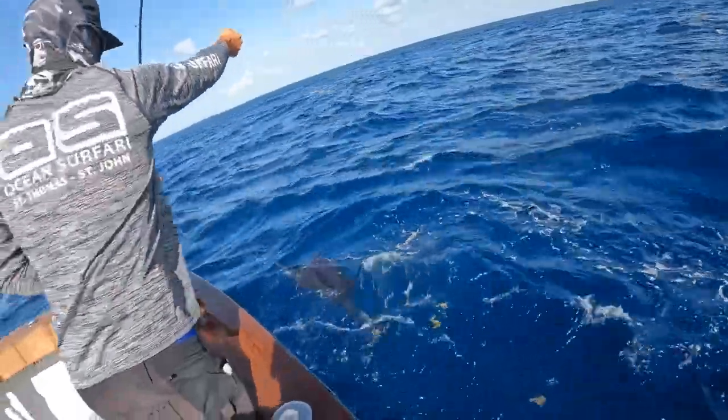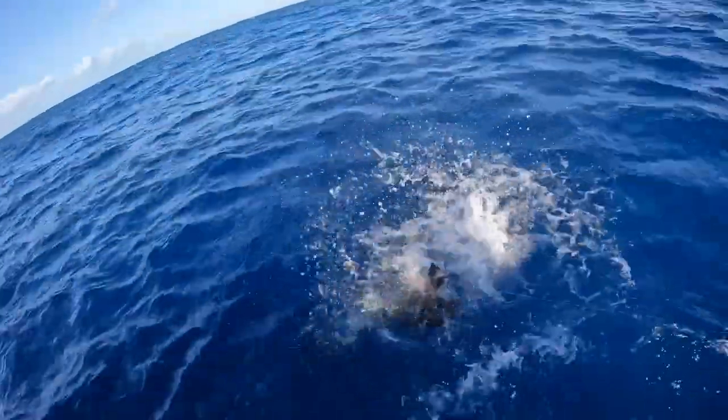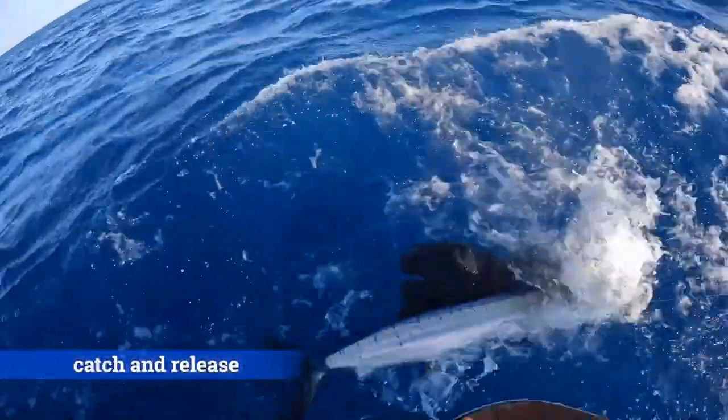Now you just have to tag the fish, get some quick photos, and safely release the sailfish back to the ocean so he can go and fight another day.